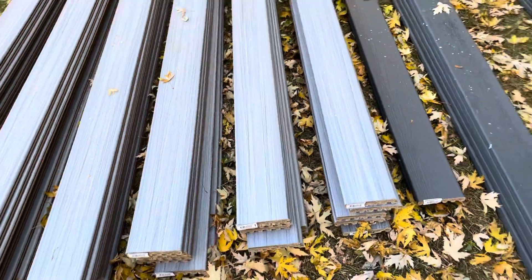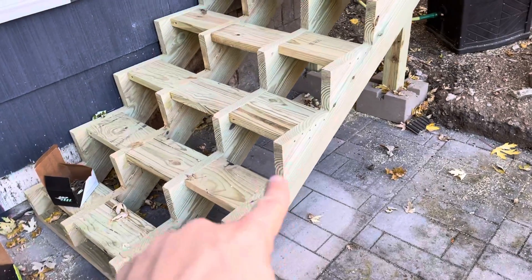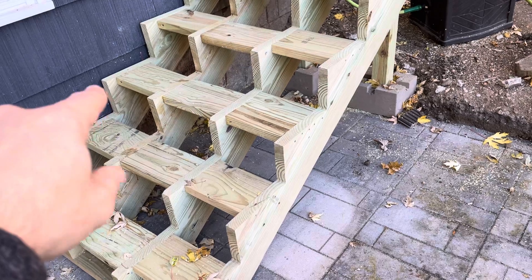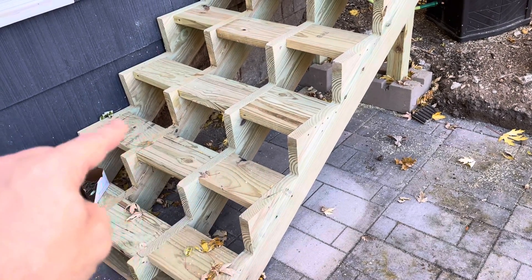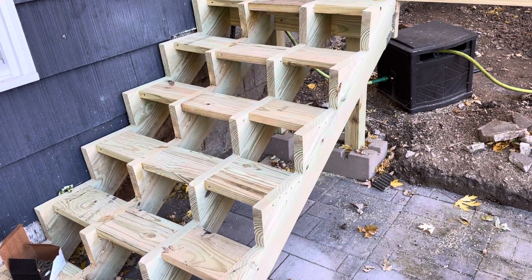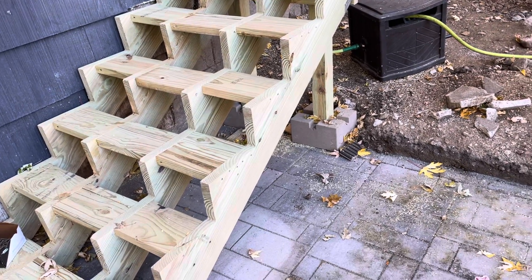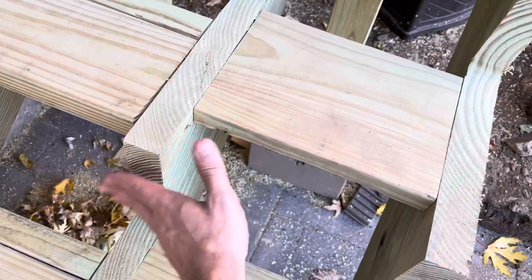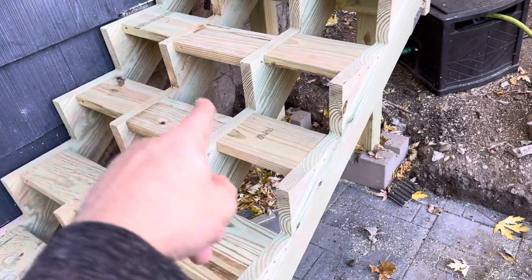Going to do a similar picture frame style on the stairs as well, where the outside is going to be a sort of half-square frame. And then there will be an inset board of that lighter material. The riser panel is going to be that darker gray. The outside will be the darker gray and the inside will be the lighter gray.